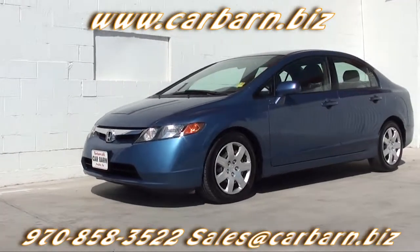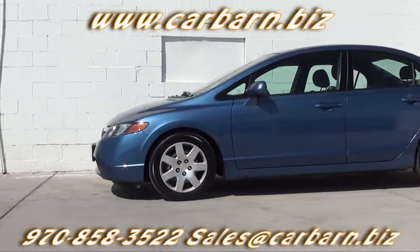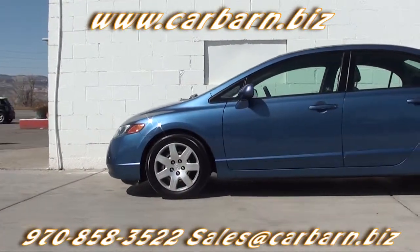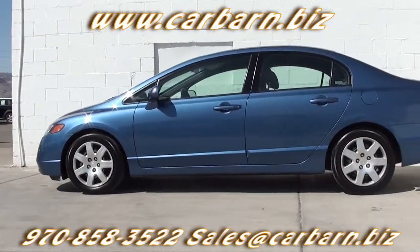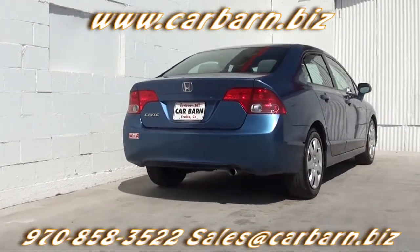This is a Carfax 2-owner car with a clean report. It has passed my safety check and had a fresh oil change. It comes with a 3-month, 3,000-mile limited powertrain warranty that is valid at any certified mechanic.